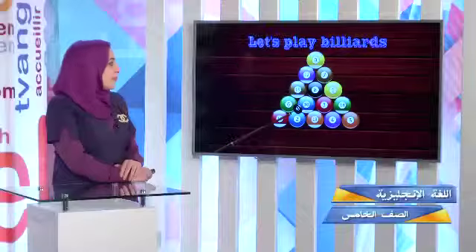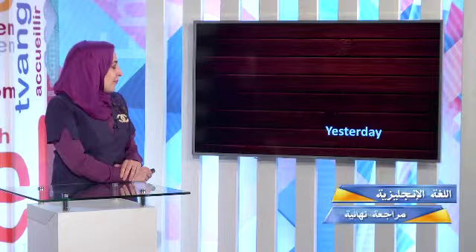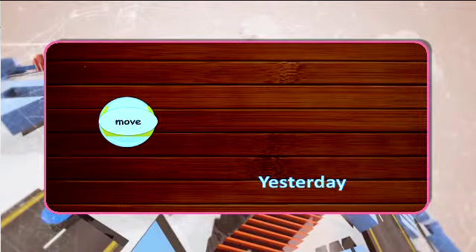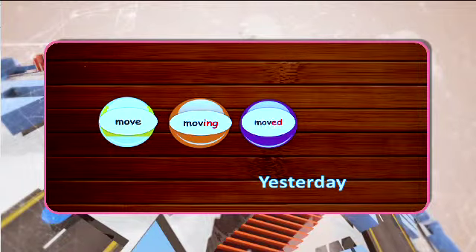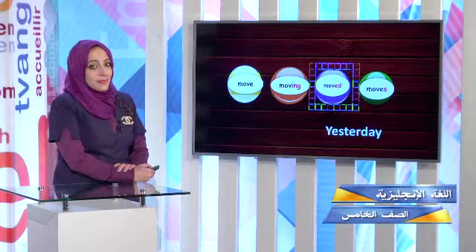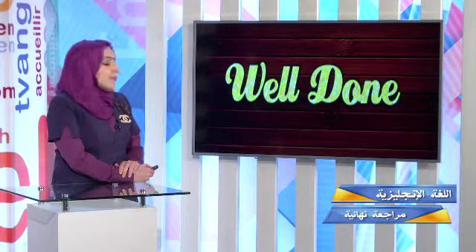Well done! Let's shoot another ball. Yesterday — I moved, moving, or moved? Which one is the correct answer? Yesterday, I moved my car off the road. Moved.